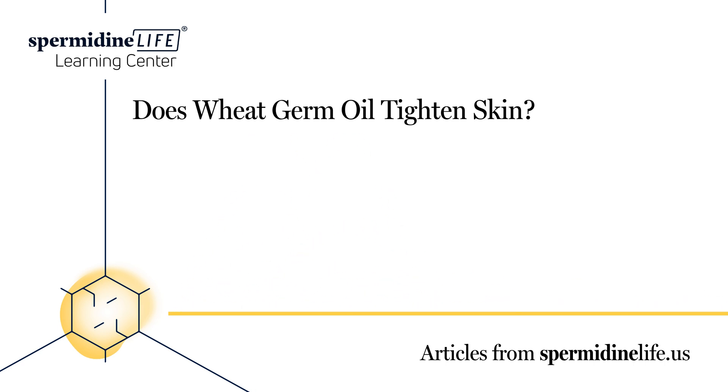What is wheat germ oil good for? We've established what wheat germ is, where it's found, and how nutritious it is, but what are some specific wheat germ uses? The ingredient provides so many different health benefits that it's hard to list all of them. Here are some of the nutrients, vitamins, and minerals the ingredient provides, and how they can help you live a healthier life. It contains phosphorus, magnesium, zinc, and iron, which keep our bodies strong.